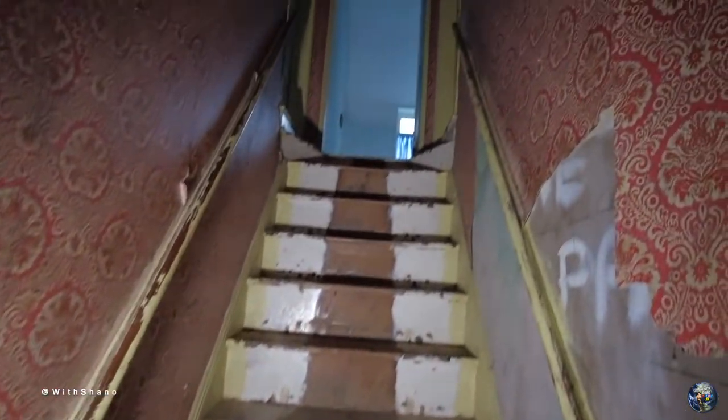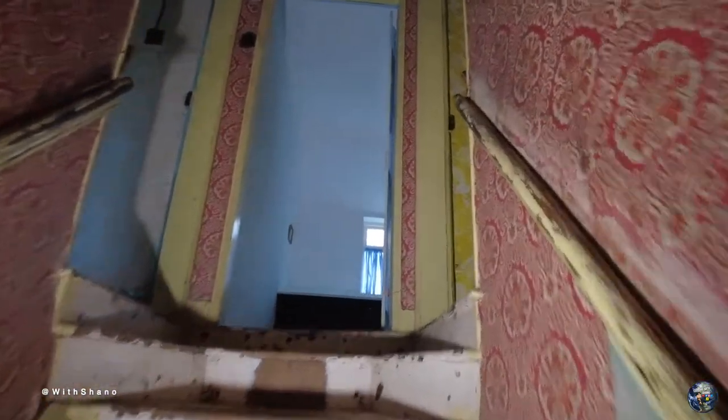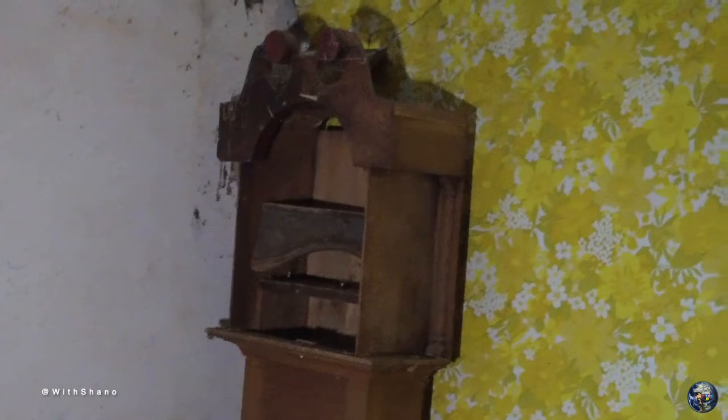Up the stairs we go. We'll start off to the right — looks like there's a lot of storage in here. There's an old clock in the corner with no face, but there is another clock in the other room that I've noticed.